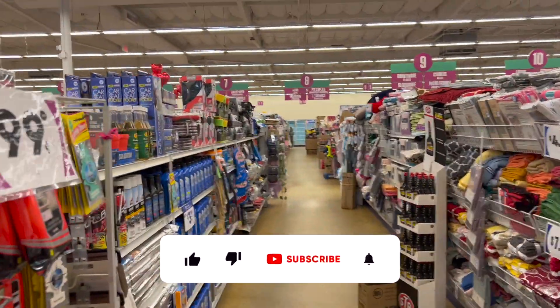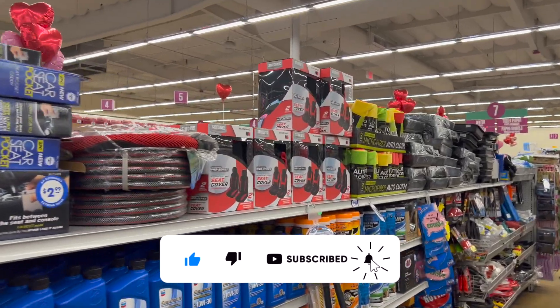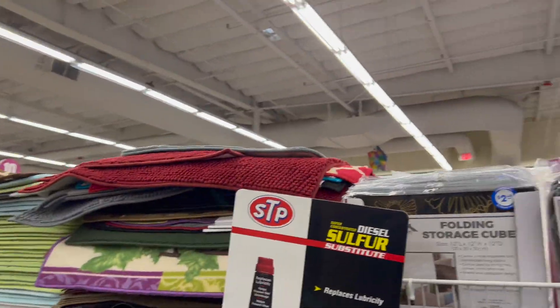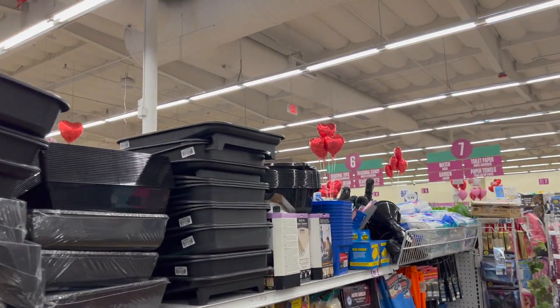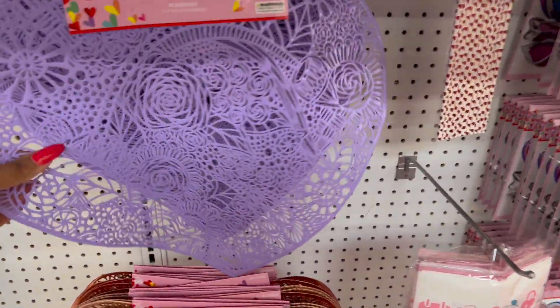99 cent only store walkthrough for you guys today! Hi guys, thank you so much for watching my videos. If you are new to my channel, welcome — please consider hitting that like, subscribe, and notification bell so you never miss an episode. We're inside one of my favorite 99 cent only stores. This location is in Cyprus, California on Walker Street.